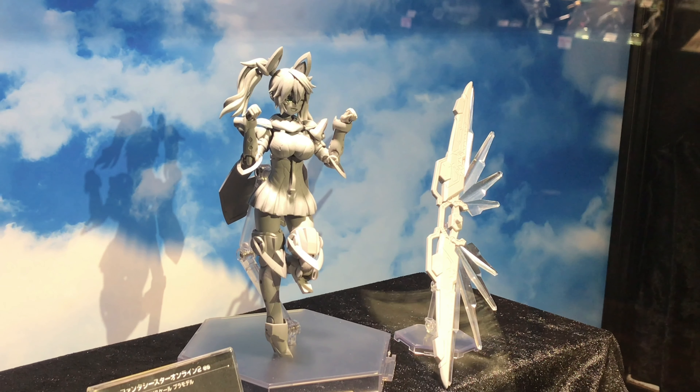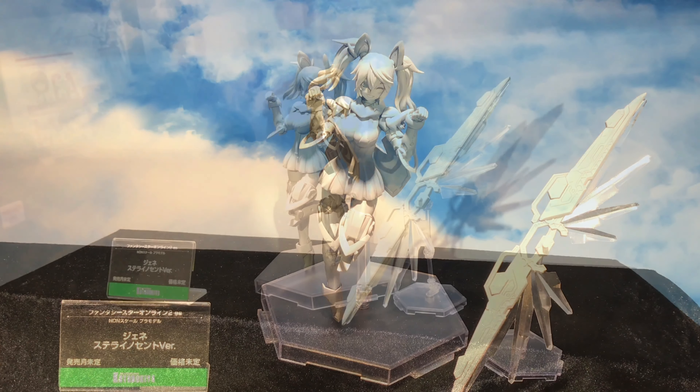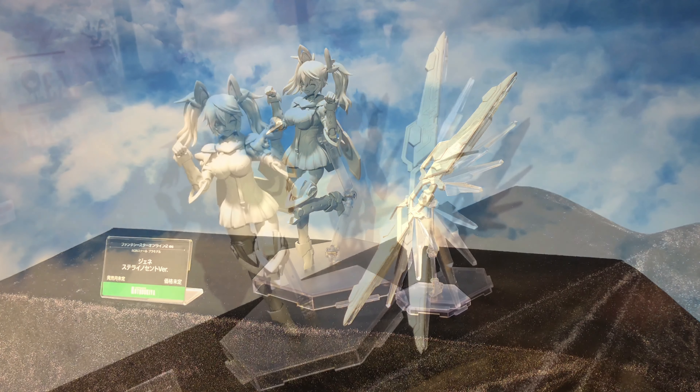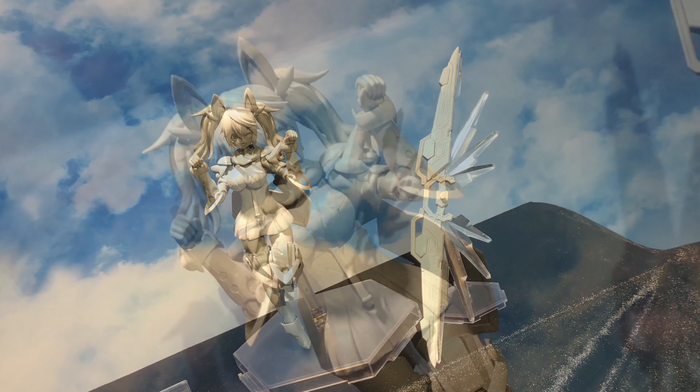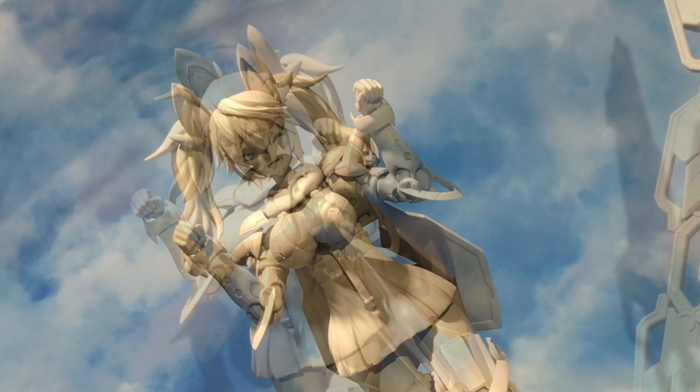pictures of the colored version, which is pretty cool. If you want to see that, you can check out the Kotobukiya site — they have all the information. The price is six thousand yen, and if you make a reservation you can get a free pink hair color and an extra face.